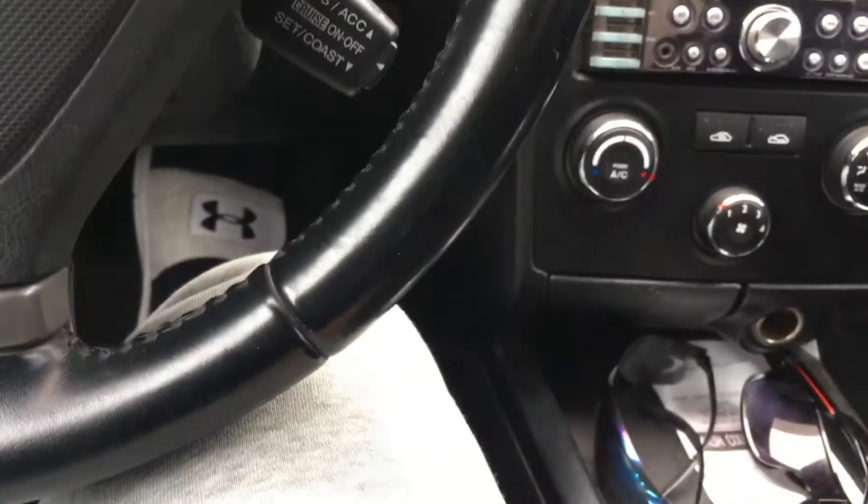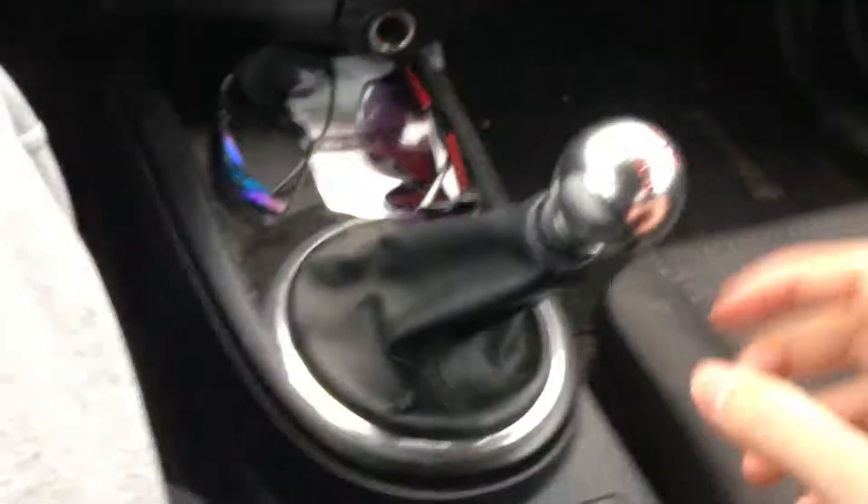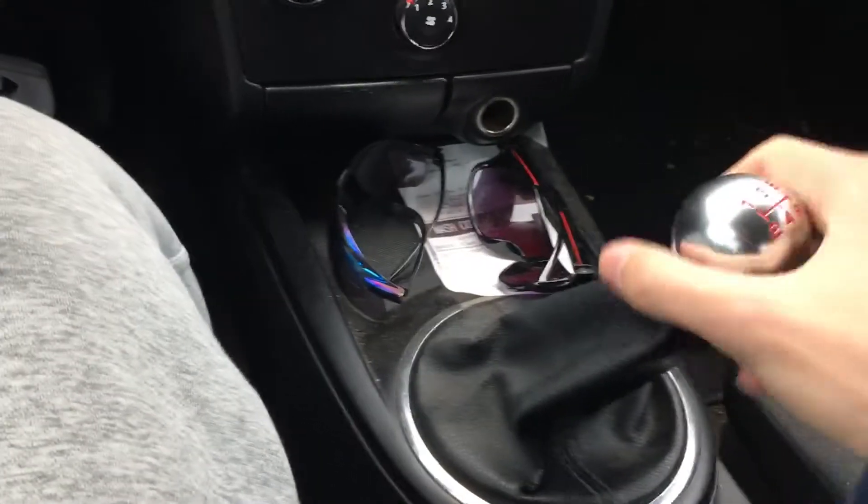Welcome to Keith's Mechanical Issues, Episode 1, where today I've got a problem with my clutch. As you can see, it's stuck in reverse, and the clutch has no weight to it whatsoever.